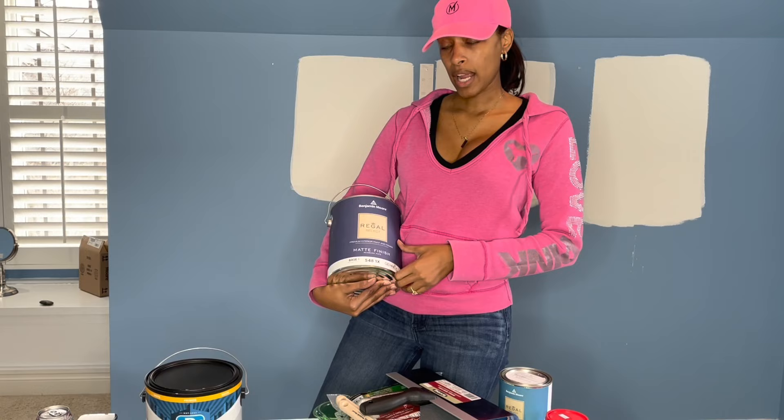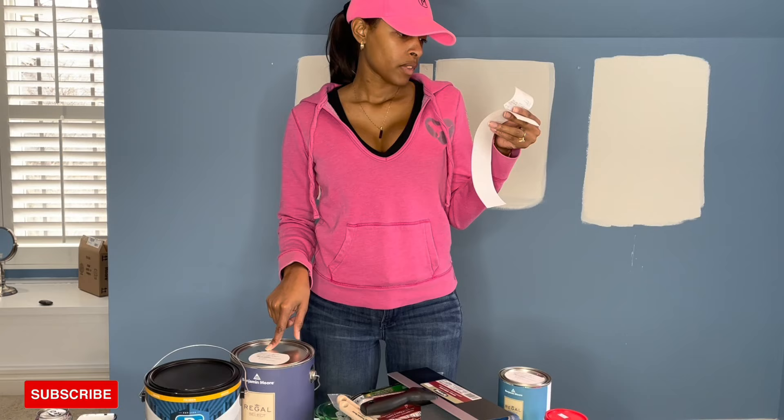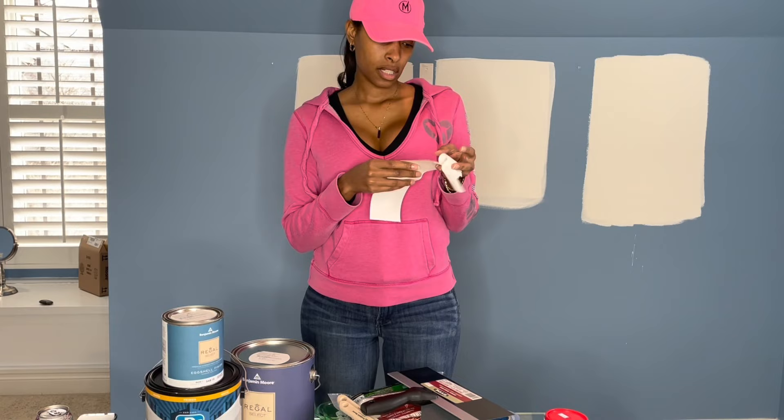This is in a matte finish. I was thinking about doing a monochromatic look. The Speed Primer is $37.98 a gallon, and the paint is $56.99 a gallon. I also got the Regal Select cloud white in an eggshell finish, which is going to be for the trim work, and that cost $25.99.